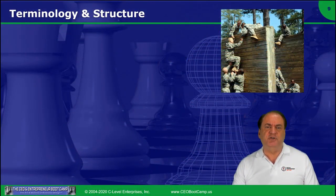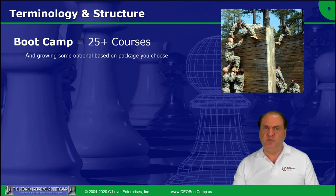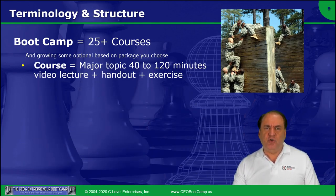So let's talk about the terminology and the structure I'm going to use in the bootcamp. The bootcamp is a minimum of 25 courses, maybe up to 40, and we're going to be adding to it over time. Each course is a major topic — one of those icons on the Entrepreneur's Journey — that's a tool in the creation of a business or an area of the business.